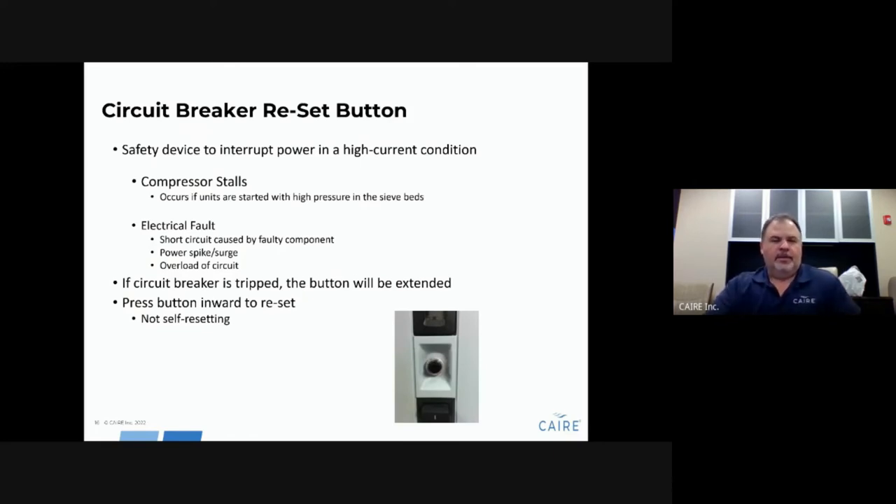There is a circuit breaker on the unit just above the power switch. This breaker will trip if there is a high current condition — for example, if the compressor stalls, or there are power surges or spikes. If it trips, the button will be extended in an outward position. It does not self-reset — you have to manually push that reset button to reset the circuit breaker.